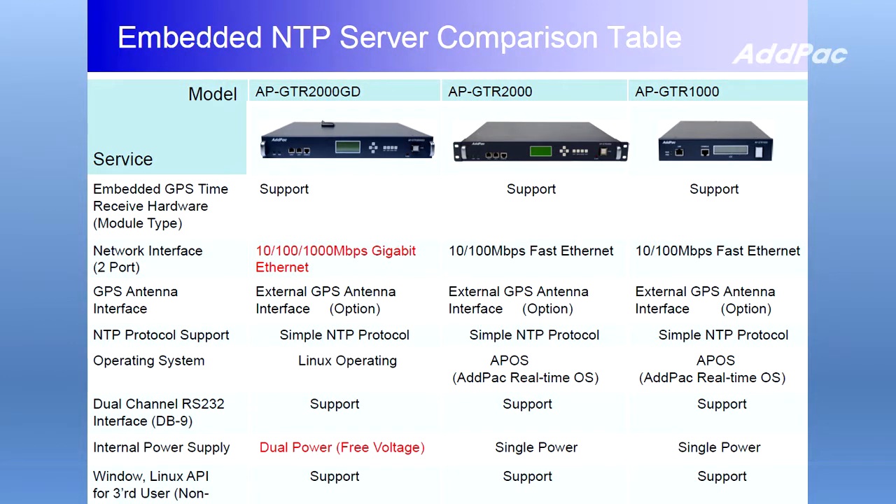There are three ADPOC GPS-based Antifit Server Terminal models: AFIG-TR1000, AFIG-TR2000, and AFIG-TR2000GD.